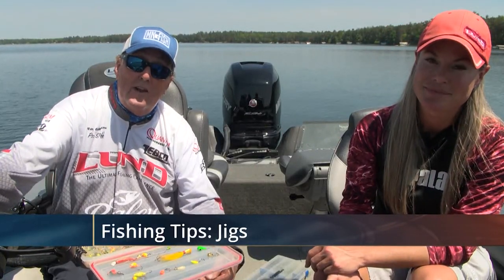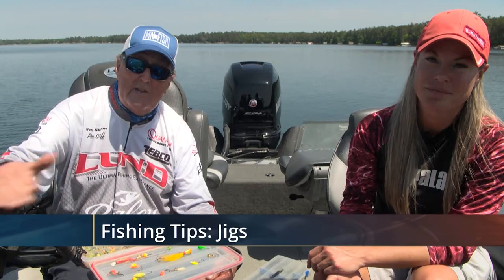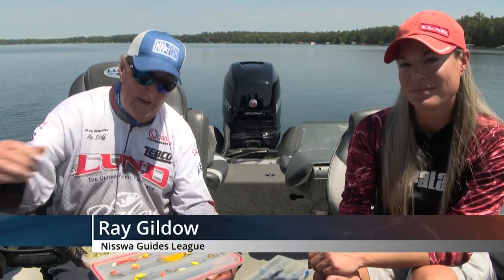Hello again, everybody. I'm Ray Gildow, and tonight we're going to talk about an artificial bait that's the number one bait used, I think, across America for fishing — and that's jigs.